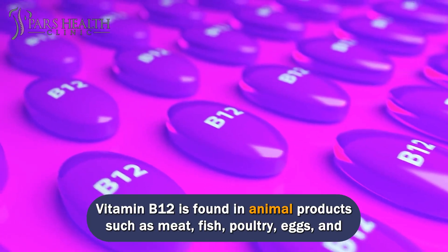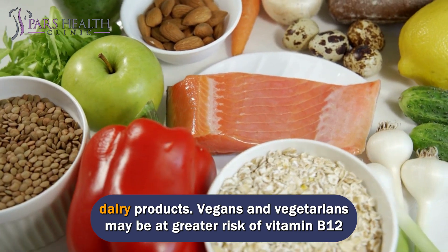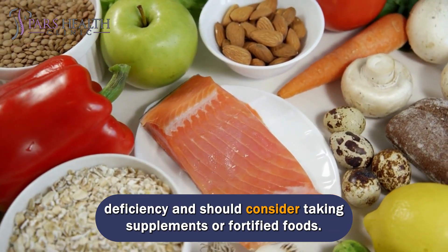Vitamin B12 is found in animal products such as meat, fish, poultry, eggs, and dairy products. Vegans and vegetarians may be at greater risk of vitamin B12 deficiency and should consider taking supplements or fortified foods.